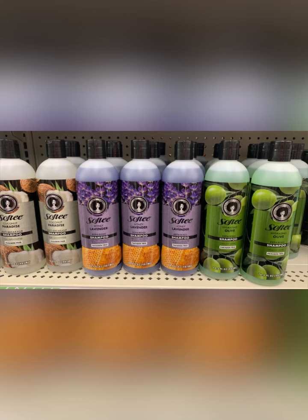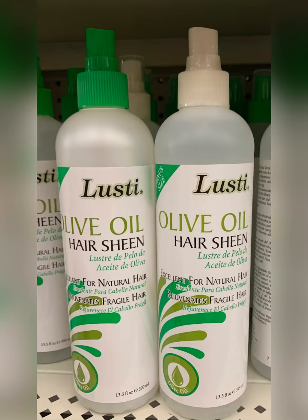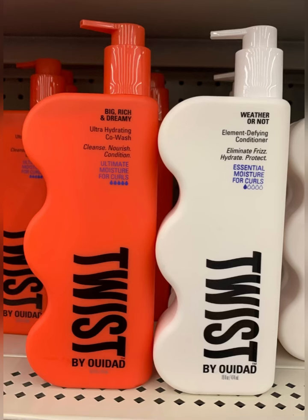Softie — love this line, y'all check that out. They had a bunch of new shampoos and things. Also the olive oil hair sheen. These new products by Twist are cool — these are for curly hair. Thought that was awesome.